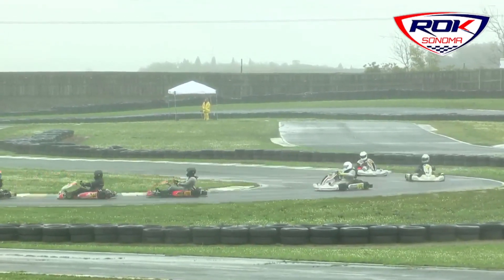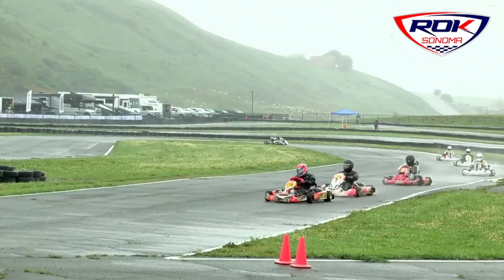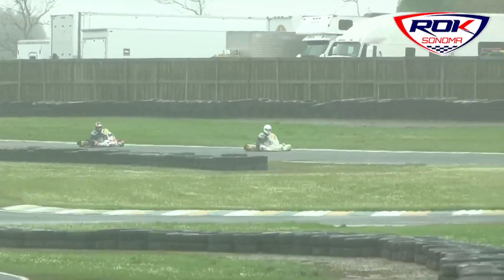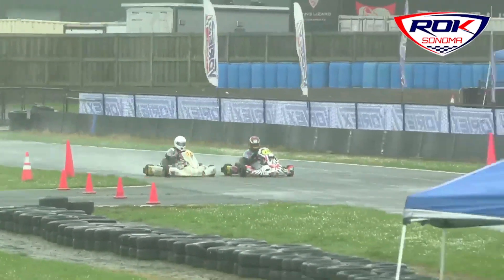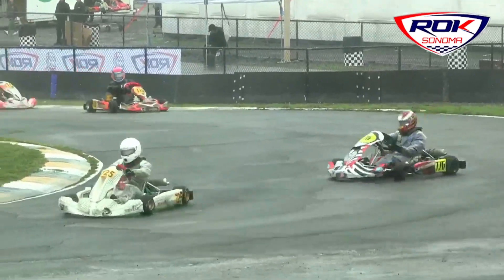So once again, this is our 100cc air-cooled class called Master VLR. And your race leader, Georgios Giorgio. Georgios goes off on the straightaway, and that's going to allow Stephan Gaudreau to drag race. They're going to go down into turn one together. Gorgeous George has the inside line.